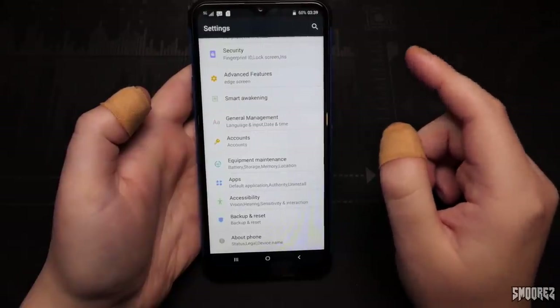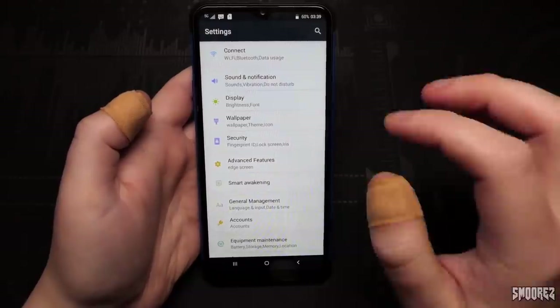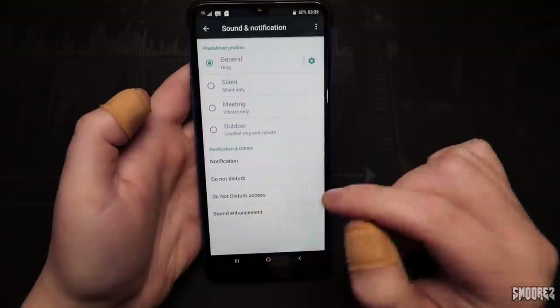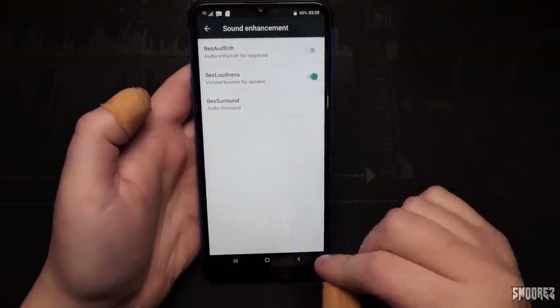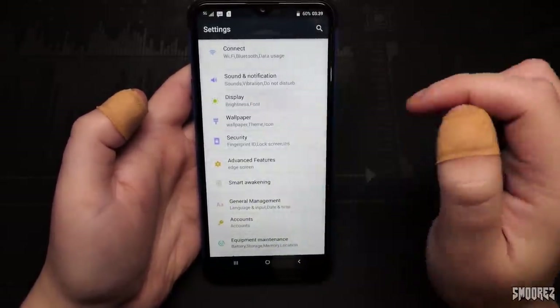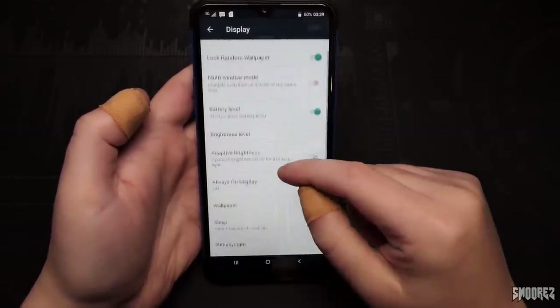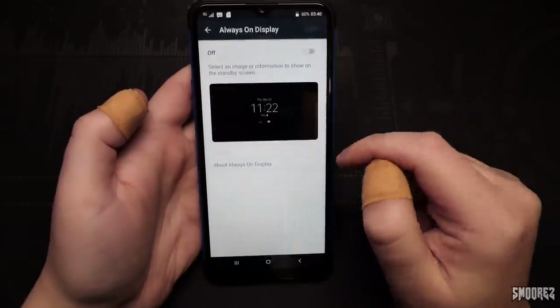Sound and notification: all the profiles, notification, do not disturb. Sound enhancement shows 'Best Order,' 'Best Loudness,' and 'Best Surround' — MediaTek, of course. Did you really think it was going to be Snapdragon? Display settings: mirror vision, lock, random wallpaper. Multi-window mode, battery level, brightness, adaptive brightness, always-on display — that's pinched off Samsung. We can actually change the layouts of the always-on display.